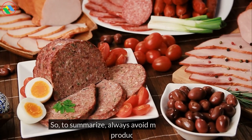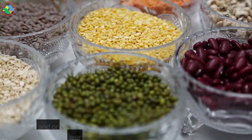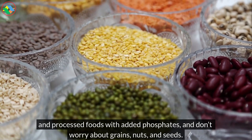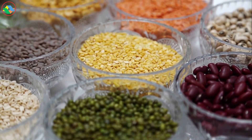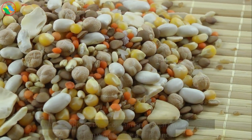So, to summarize: always avoid meat, fish, dairy products, and processed foods with added phosphates, and don't worry about grains, nuts, and seeds. The phosphorus they contain isn't as harmful — avoiding them won't make a difference.